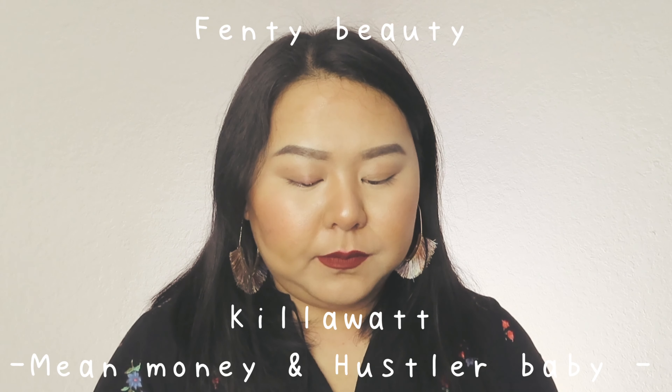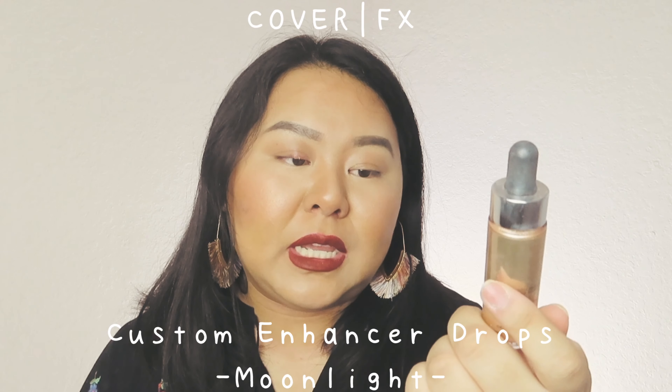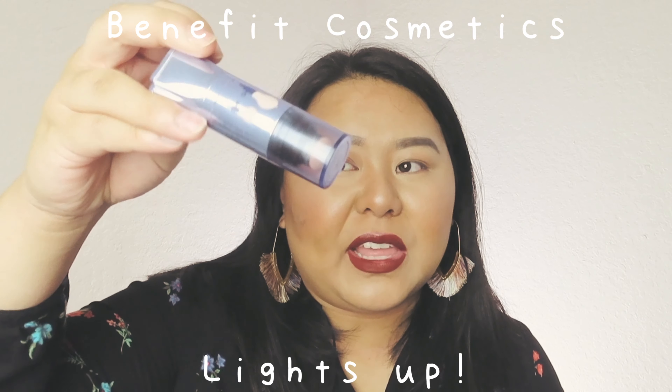You can't finish the look without highlighting. I have a couple of favorites. First is the Fenty Beauty Killawatt Highlighter in Hustler Baby and Mo Money. Then there's the Cover FX Custom Enhancer Drops in Moonlight — if you want the ultimate highlight, this does amazing things. Just look at that glisten.